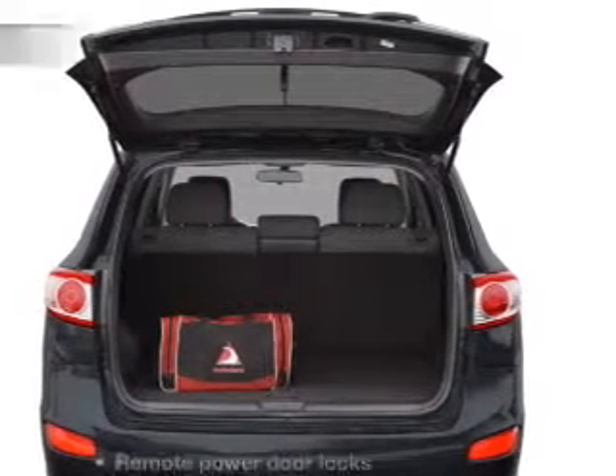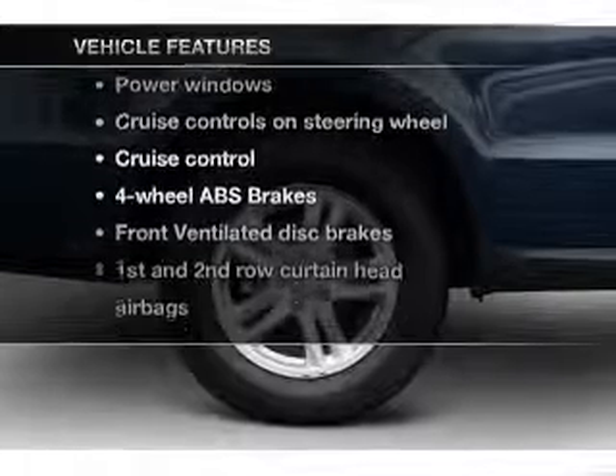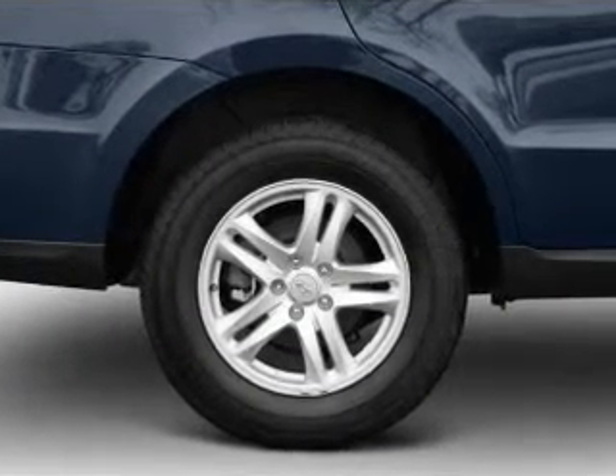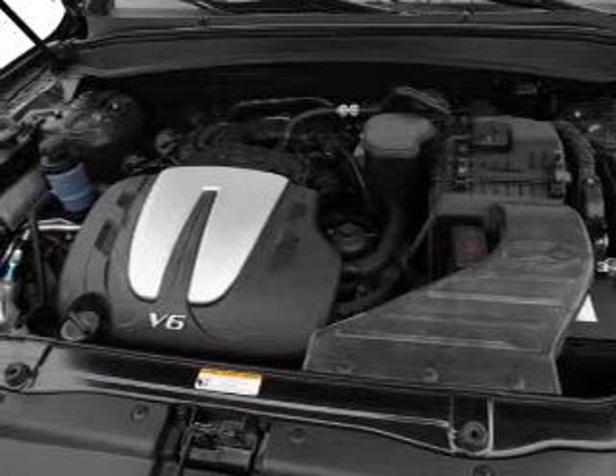Pamper yourself with memory settings. And with these notable features, you won't want to miss out on the opportunity to own this amazing ride. Power door locks, power windows, power steering, cruise control, power mirrors, an alarm system, and an AM FM stereo with an MP3 player.